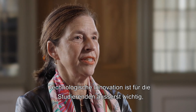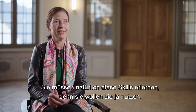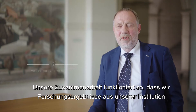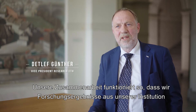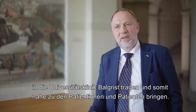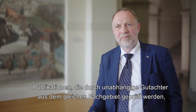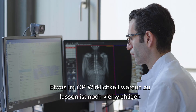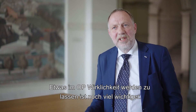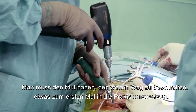Technological innovation is extremely important for the students because these will be our future physicians, our doctors. They have to learn the skills because they want to use them. The nature of our collaboration is that we try to translate research from our institution to placement within Balgrist and then bring it close to the patients. Bringing something into a real operating room is much, much more important than peer-reviewed papers alone. You have to have the courage to go the long way to apply something for the first time.